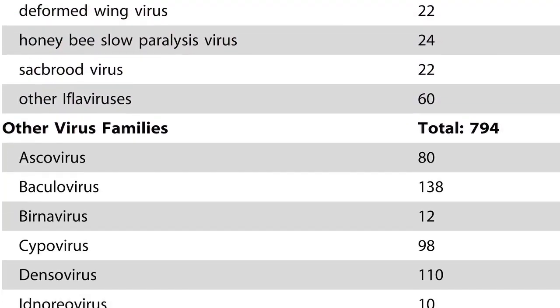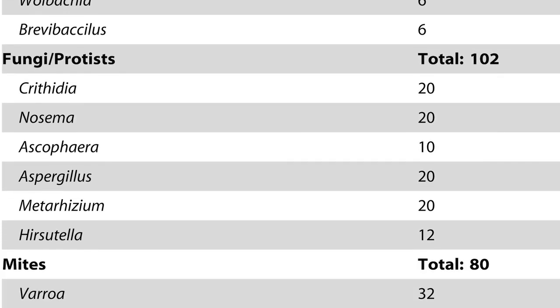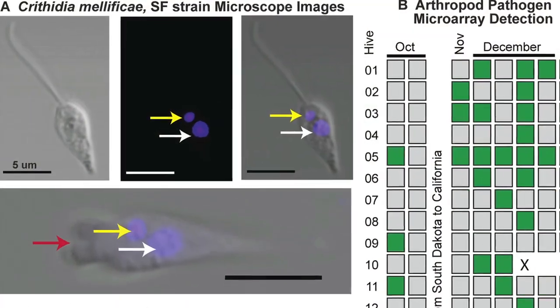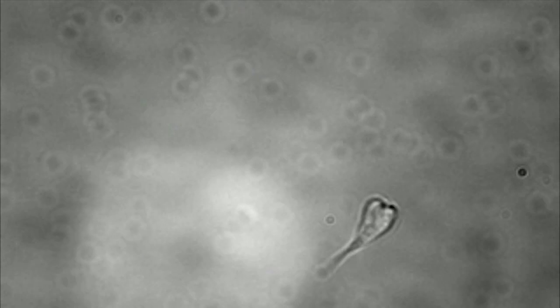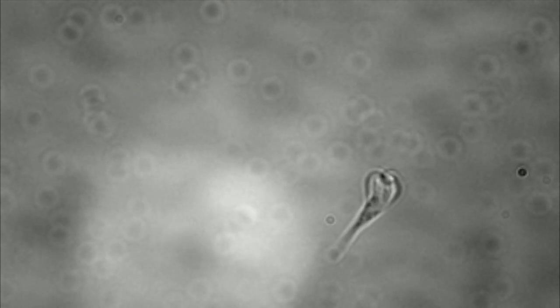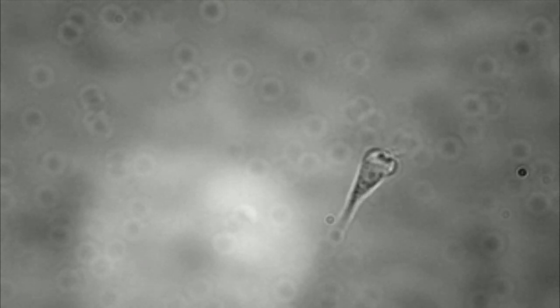They found and identified viruses, bacteria, and other microorganisms. There were a multitude of different pathogens that were invading these colonies. We found a eukaryotic single-cell parasite called a crithidia. Nobody really knows what the effect of this is or what they're doing in the bee colonies.